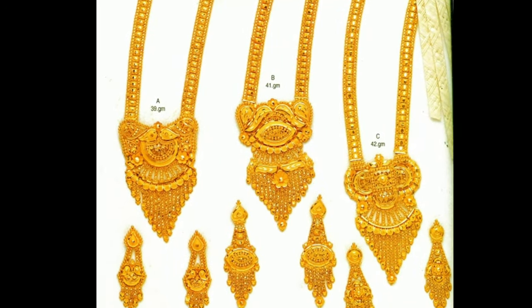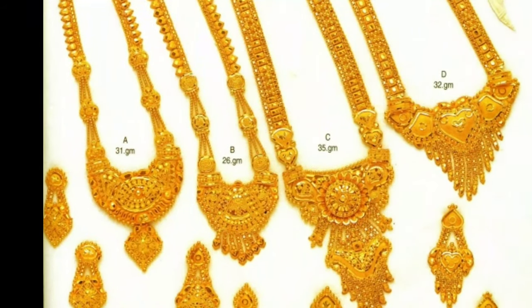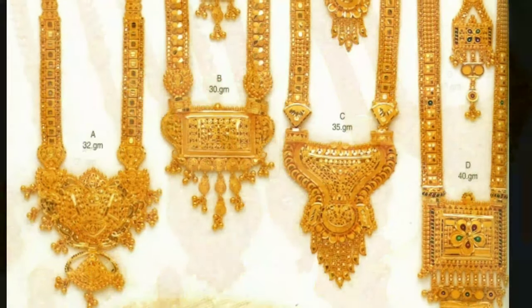These are all South Indian traditional jewellery sets which give you an elegant and classic look. These designs give a trendy, eye-catching look. It is very classic and trendy.